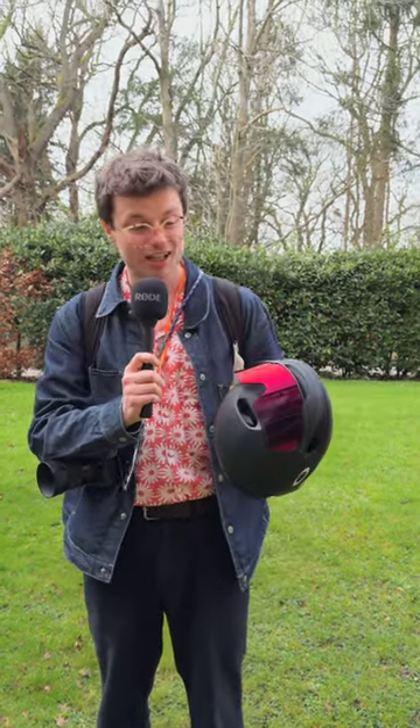What do you think about Aero helmets with integrated visors? Do you think they're kind of cool or a little bit naff? Let me know in the comments.